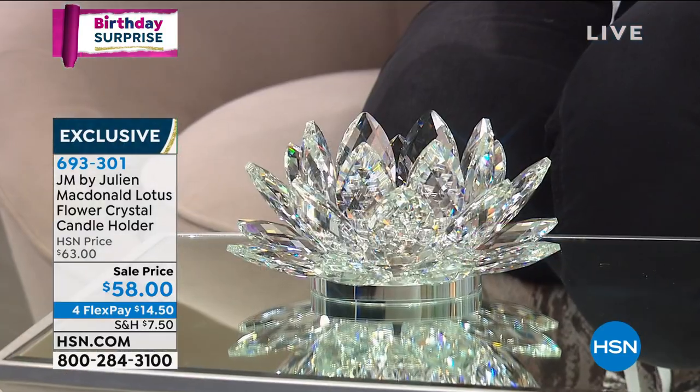When you get it home, you're going to unwrap it — it's beautifully wrapped and protected for you. It's going to take your breath away. If you love anything that sparkles, if you love anything that you just have to touch because it looks so magical.